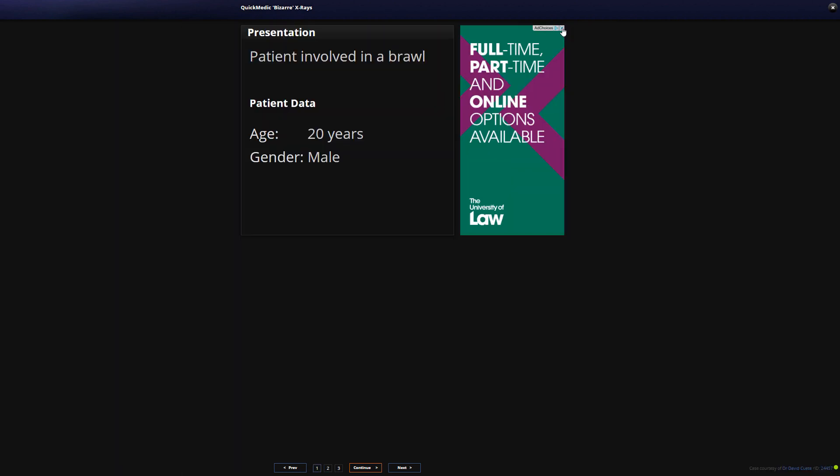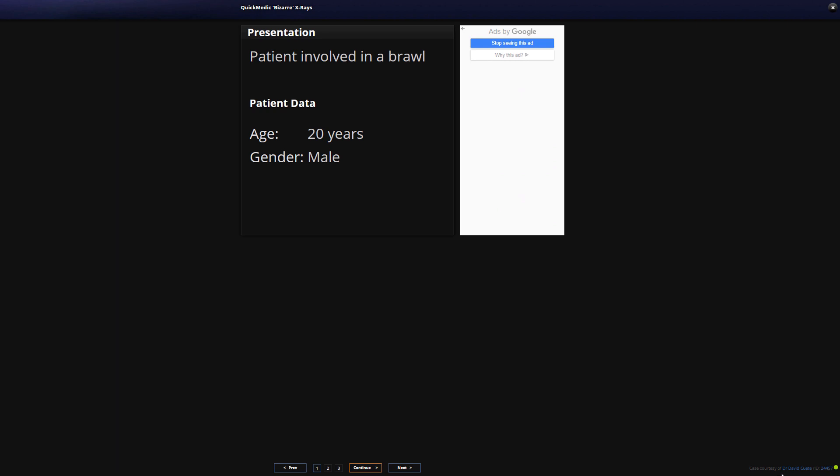For our next X-ray, David Coote has uploaded this series, which is of a patient who has been involved in a brawl — a 20-year-old male. Young men statistically have the highest incidence of brawl-related physical altercation trauma across the world.